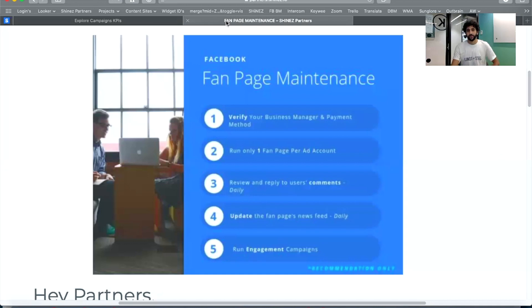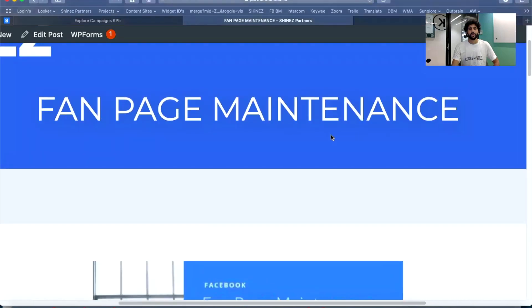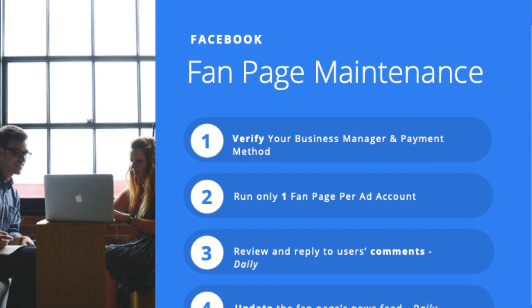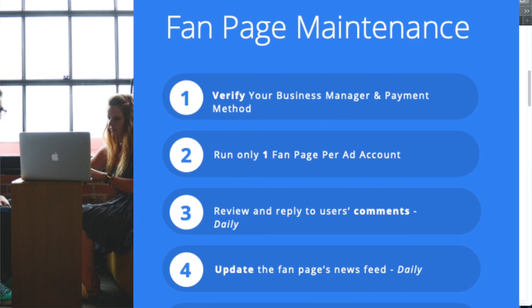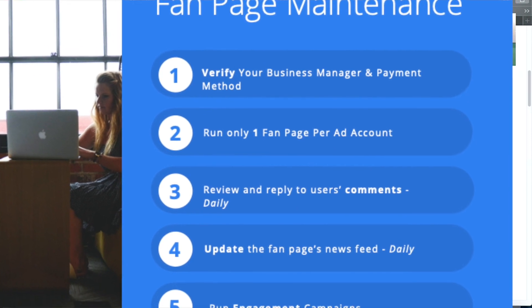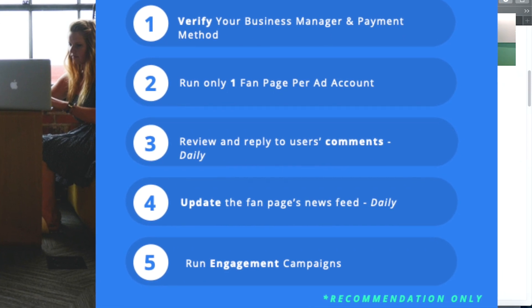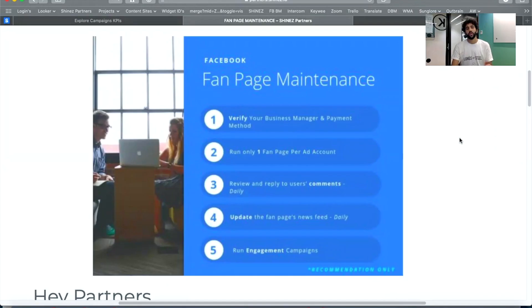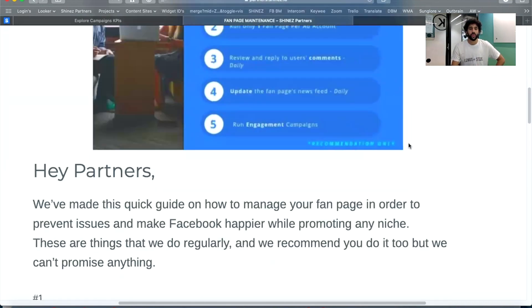Another thing I want to highlight — we have this in the partner portal: fan page maintenance. We uploaded it a few months ago but it's still super relevant. If you can't do all the steps, do part of them, and hopefully it will help your page, business manager, and ad account last longer. These are the steps we're going to go through.